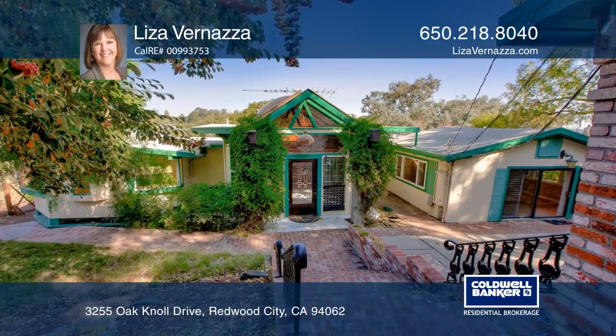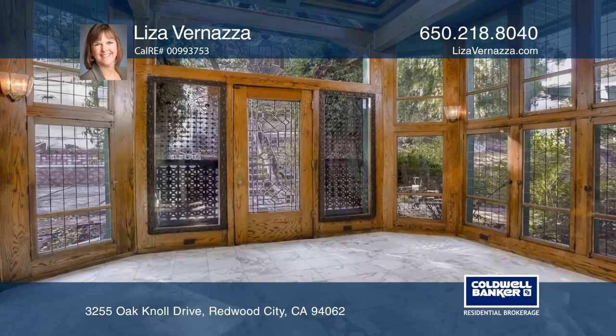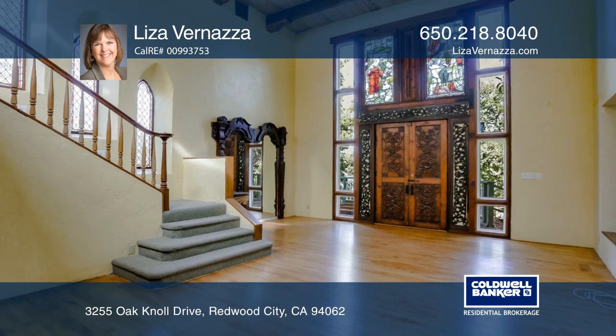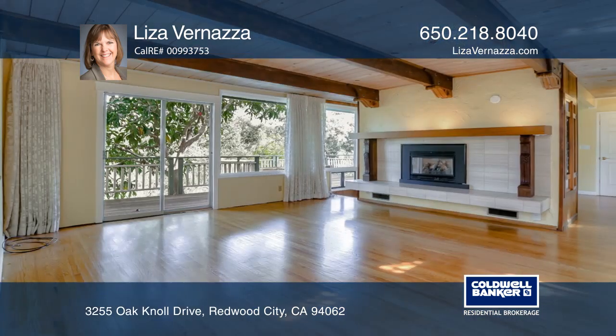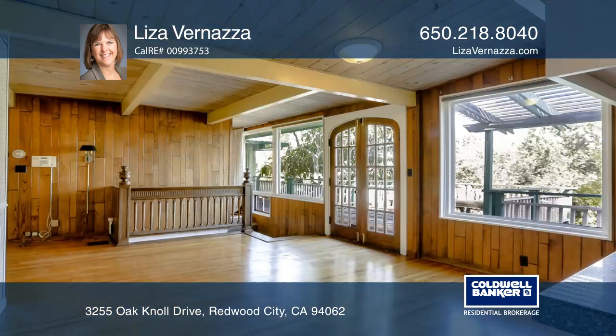As you enter this eclectic home, you'll notice the glass enclosed foyer with the marble flooring and interesting architectural elements. The immense open family room, with its expansive beam ceiling, includes a library area, fascinating window styles, and access to the rear yard.